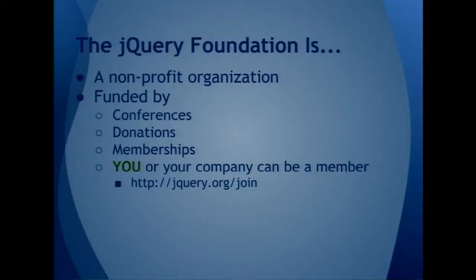The jQuery Foundation is a non-profit organization that is funded by some revenue from conferences, donations, and memberships. You or your company can become members. Some of you probably became members so that you could get discounted ticket prices, for example. There are various member benefits.